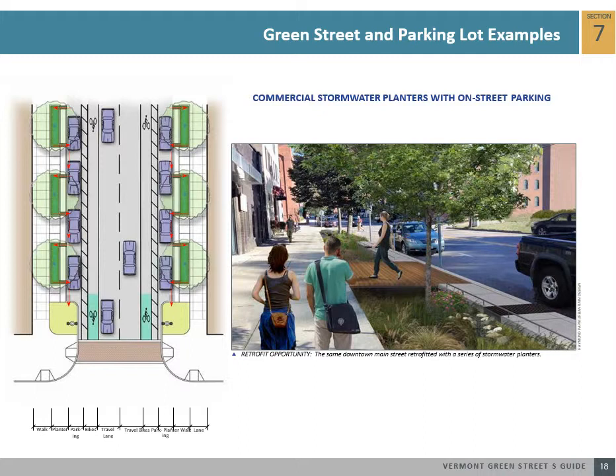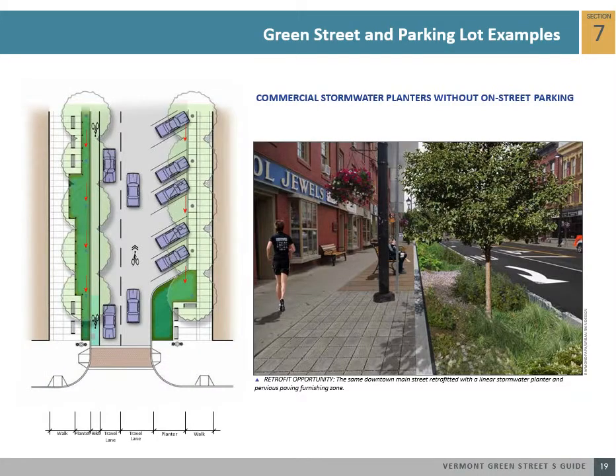In more urban downtown areas, using planters is advantageous because they allow for stormwater treatment in limited spaces. On some downtown main streets, there is parking only on one side of the street, leaving the opportunity to create stormwater planters between the street and the sidewalk zone without the need of a parking egress zone. This green street example shows an existing downtown main street with a large stormwater planter replacing a lawn area.